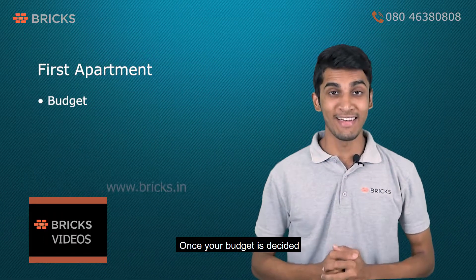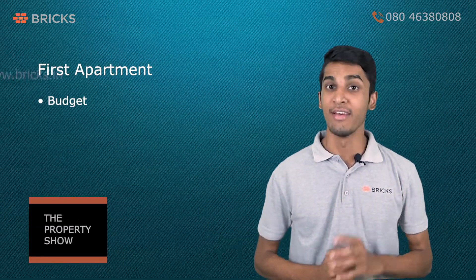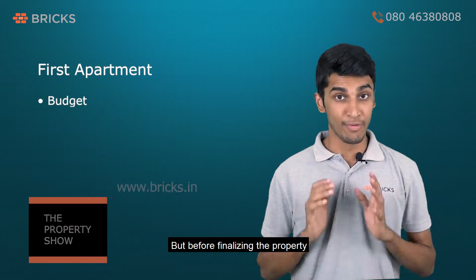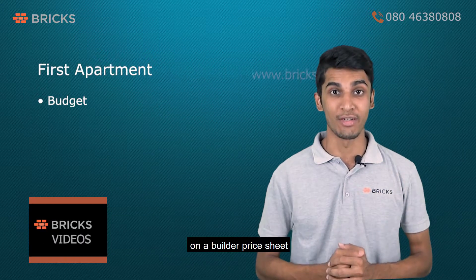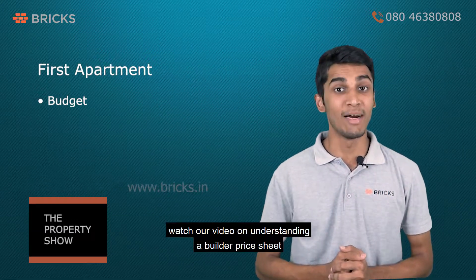Once your budget is decided, it will be easier for you to narrow down on a location. You should be well versed with the current market prices based on the location you finalize. But before finalizing the property, make sure that you consider all the add-on prices on a builder price sheet. For more clarity on this, watch our video on understanding a builder price sheet.